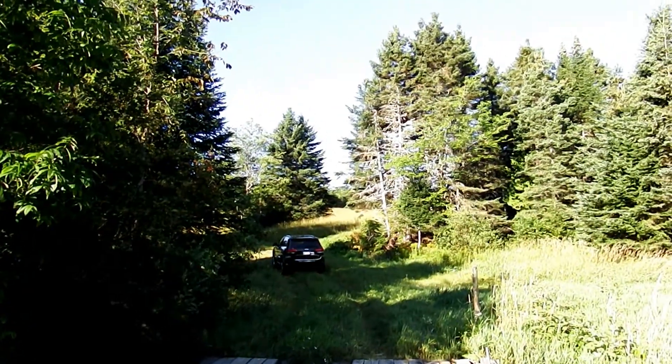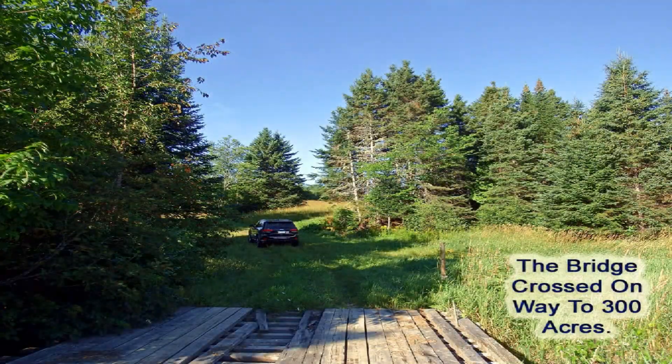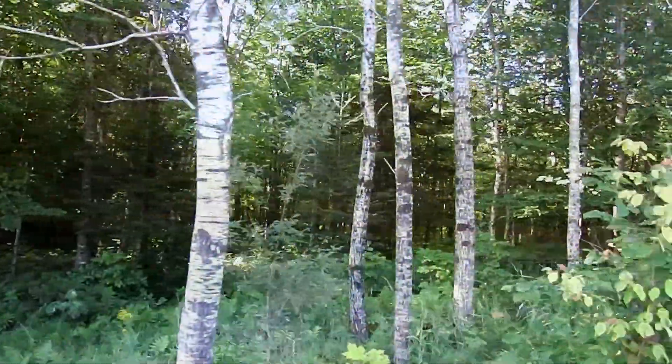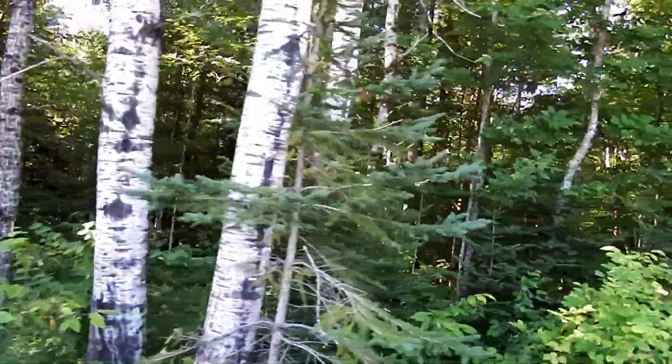We cross a little bridge, cross a little creek on the way in. Mixed woods — it's a woodlot with five acres that you can play around with to put a camp.